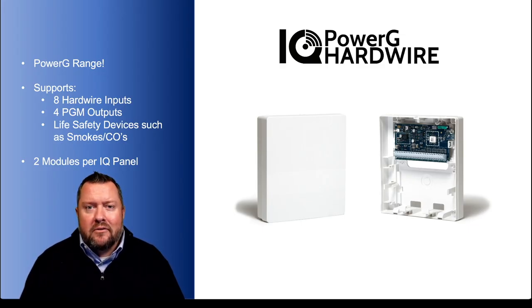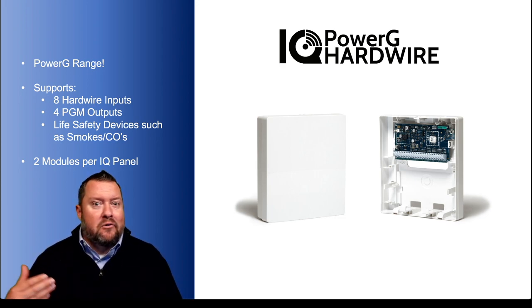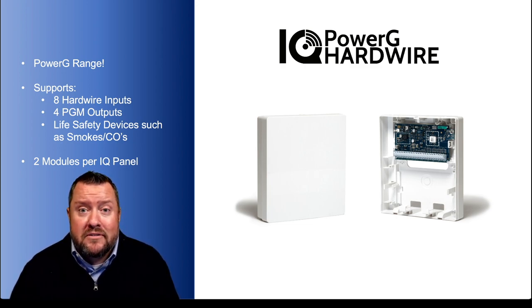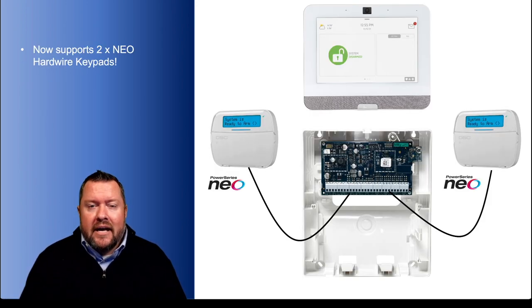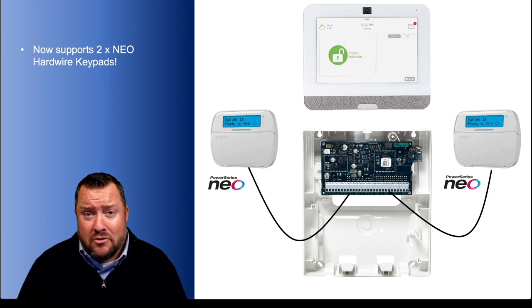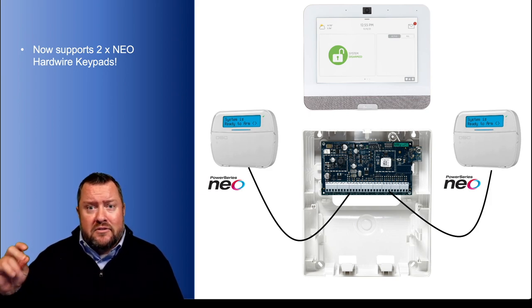Here is a very powerful module we released a little over a year ago, specific to the IQ Panel. Picture a wireless zone expander or wireless output board, but with that crazy range of PowerG. It also supports life safety devices like smokes and carbon monoxide detectors. You're limited to two per Qolsys panel — so 16 zones and 8 outputs per module. A powerful update earlier this year gave this module the ability to support two NEO hardwire keypads — the icon or the LCD. So with two modules: up to four keypads, up to 16 zones, up to 8 outputs. Performance is super quick — you arm your IQ Panel and those NEO keypads immediately change their status, and vice versa. This allows the end user to leverage the hardwire run they already have in their home or business.